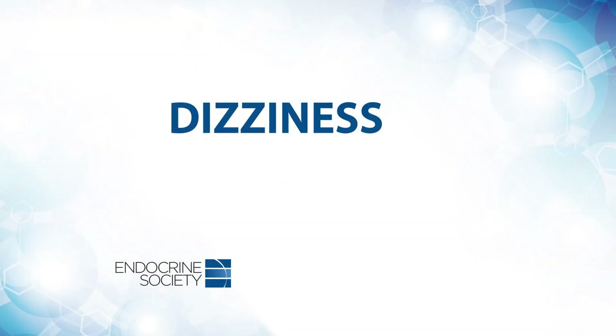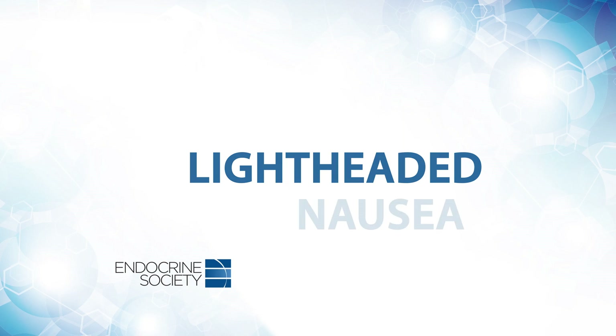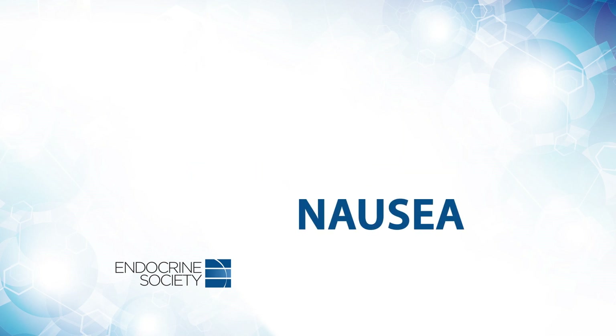Physicians should also be aware of symptoms in their diabetic patients such as dizziness, lightheadedness, and nausea, which should prompt you to check their blood sugar.